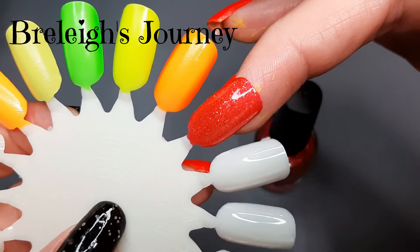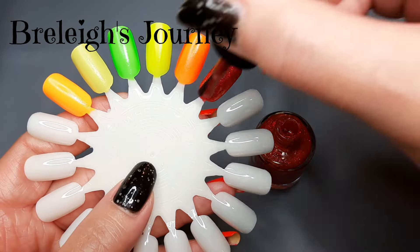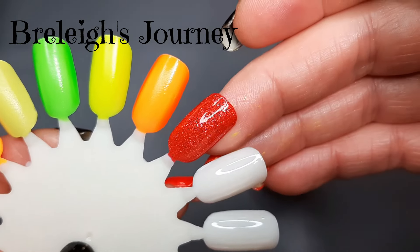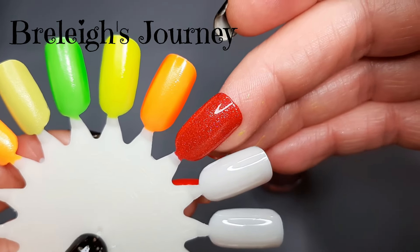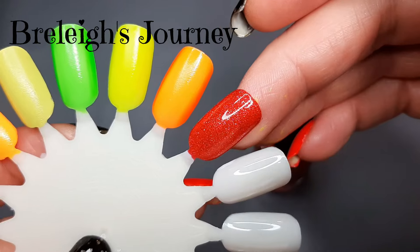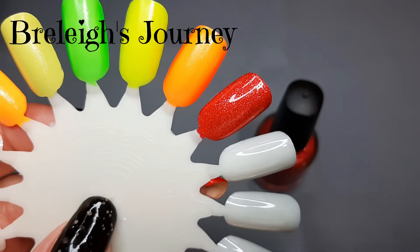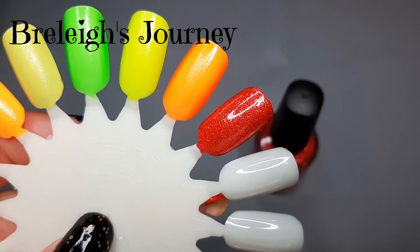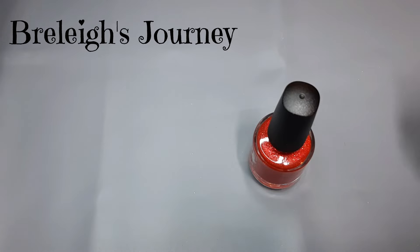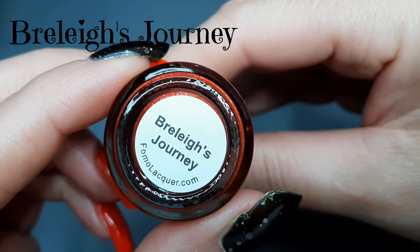It's a one-coater, it's opaque, it's beautiful — oh my gosh. It's definitely giving me Wizard of Oz vibes, like Dorothy's shoes. I was going to say sapphire but that's blue — her little red sparkly glittery shoes, that's exactly what this polish looks like. If you're a red person, at the time of filming these polishes are still on the website, so you could still pick them up. You're going to love that one.